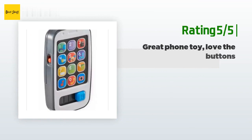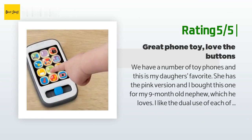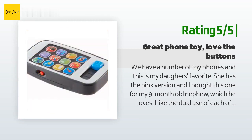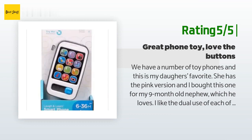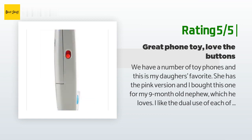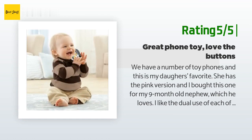Another happy customer said: 'We have a number of toy phones and this is my daughter's favorite. She has the pink version and I bought this one for my 9-month-old nephew, which he loves. I like the dual use of each button with numbers and apps. The buttons are easier to push and have better backlights than others. The fan favorites are the music button — my 15-month-old dances around the kitchen with it — and the photo button, which makes sounds like a real phone camera. Even my 4-year-old takes selfies with it. Great product, definitely a good toy for any phone-obsessed child.'